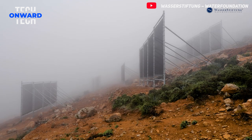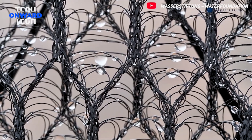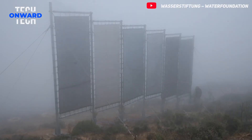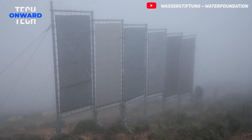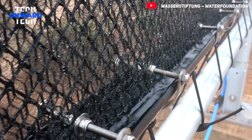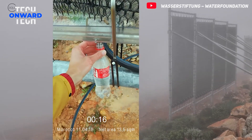Cloudfisher consists of specially developed nets. These nets capture the dense fog carried by desert winds and collect the microscopic water droplets inside. The collected droplets filter through the nets and land in special grooves, then are transferred to pipes with the help of gravity. On a densely foggy day, this entire system can collect up to 36,828 liters of water — the equivalent capacity to meet the drinking and utility water needs of approximately 16 villages.